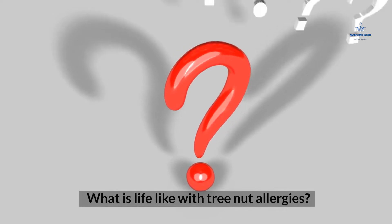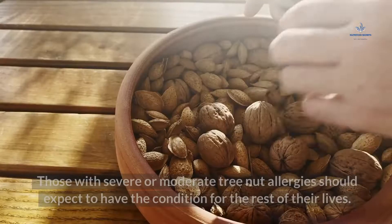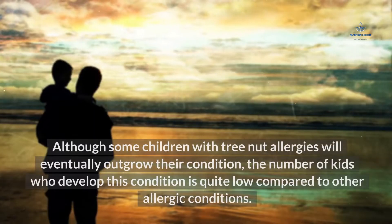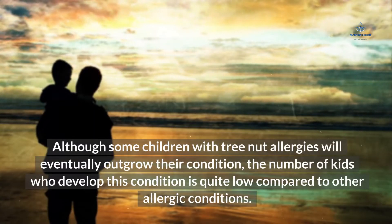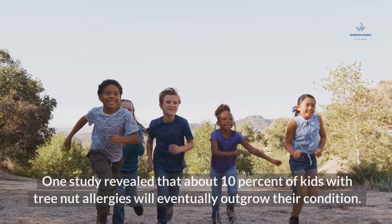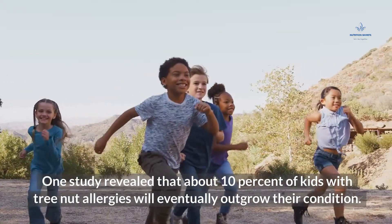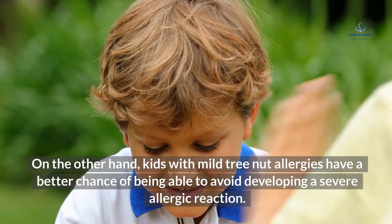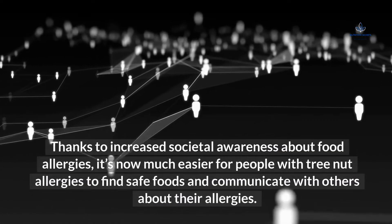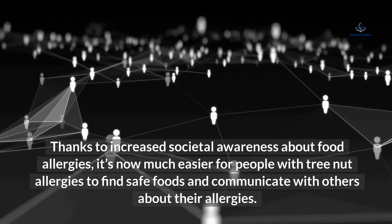What is life like with tree nut allergies? The outlook for people with tree nut allergies depends on their age and severity. Those with severe or moderate tree nut allergies should expect to have the condition for the rest of their lives. Although some children with tree nut allergies will eventually outgrow their condition, only about 10% will do so. Kids with mild tree nut allergies have a better chance of avoiding a severe allergic reaction. Thanks to increased societal awareness about food allergies, it's now much easier for people with tree nut allergies to find safe foods and communicate with others about their allergies.